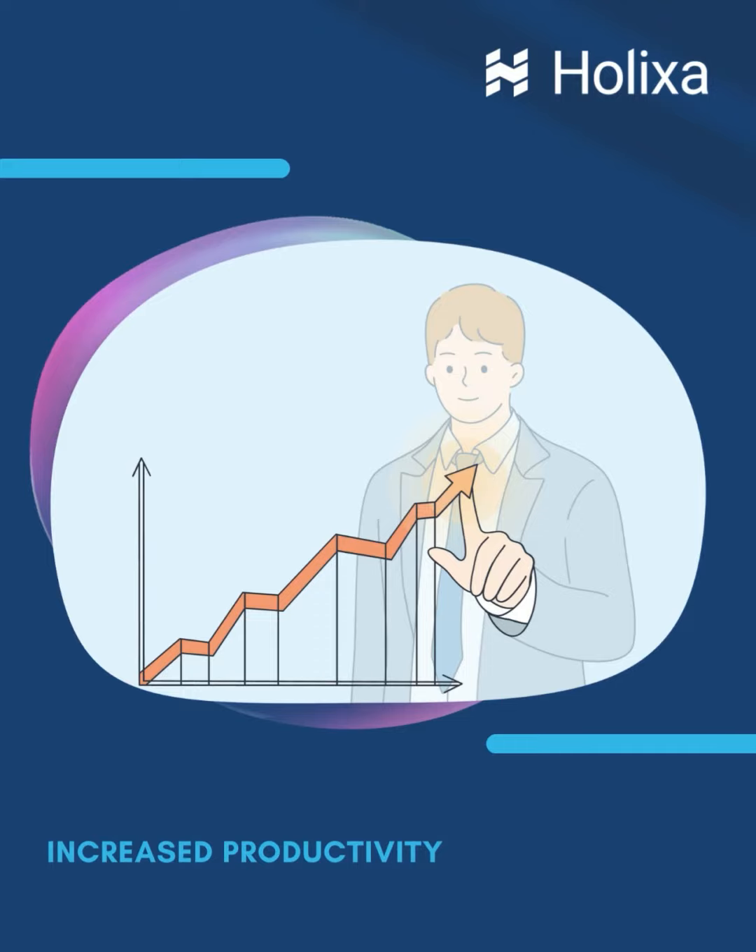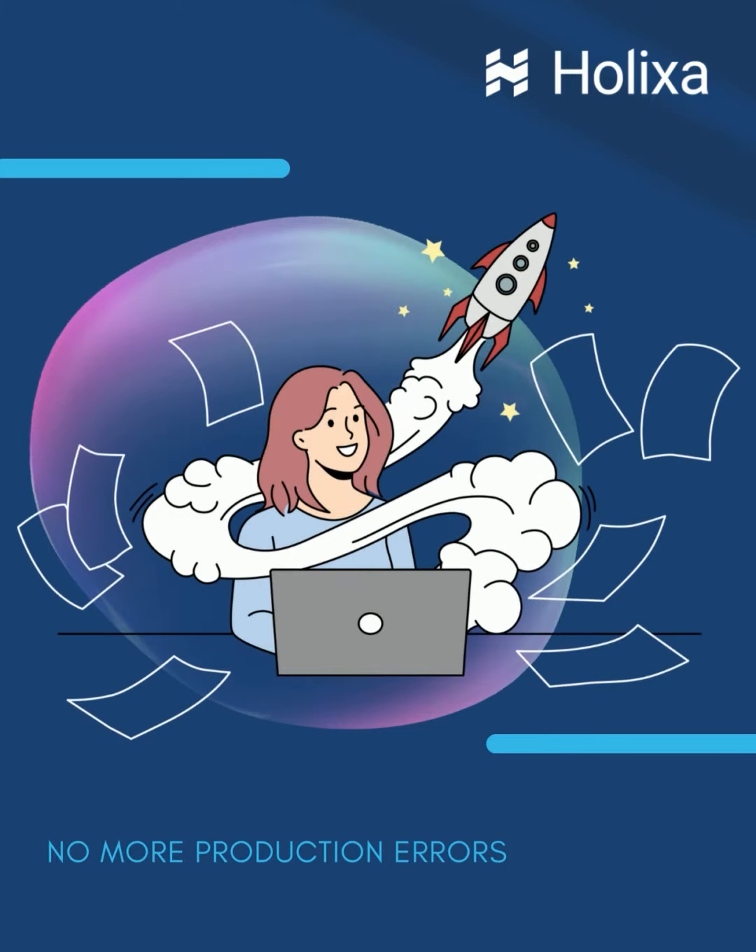It increases productivity of design engineers by eliminating 100% of repetitive manual publishing. It avoids production errors and ensures correct design communication.